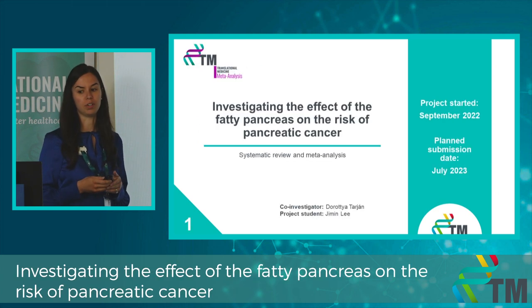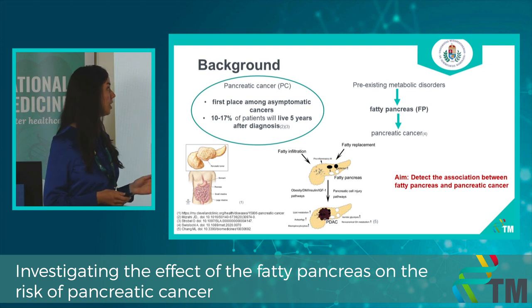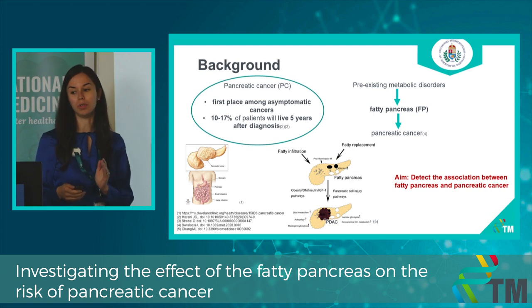This is our first project on fatty pancreas and pancreatic cancer. It is known that pancreatic cancer takes first place among asymptomatic cancers. Moreover, only 10–17% of patients will live 5 years after diagnosis. It is known that pre-existing metabolic disorders can contribute to the development of pancreatic cancer.